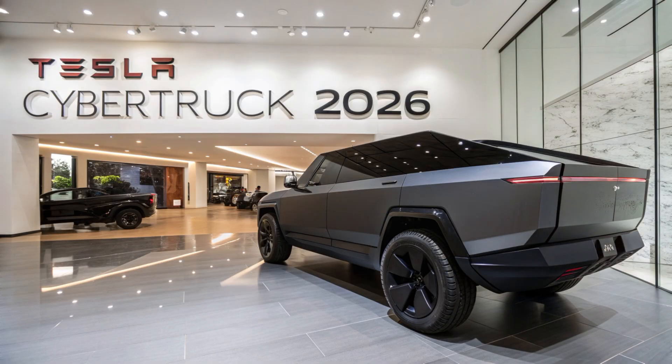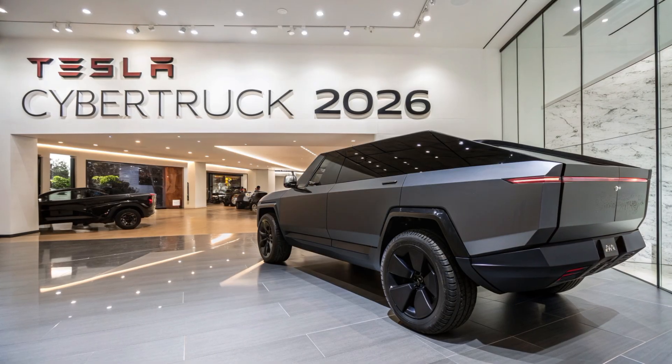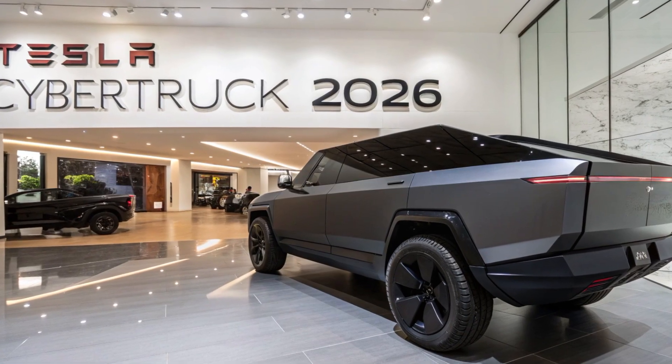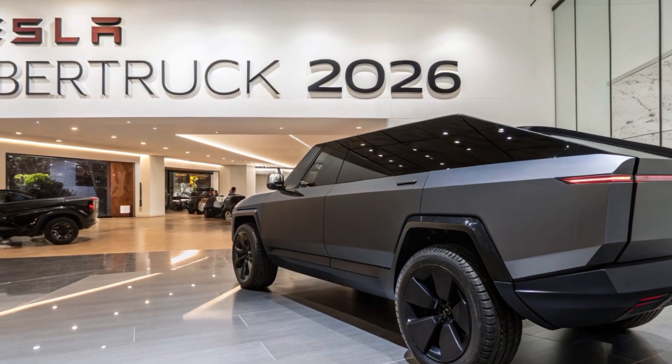The Cybertruck now supports Tesla's latest 800-volt architecture, enabling ultra-fast charging that can restore over 200 miles of range in just 15 minutes at select Superchargers.